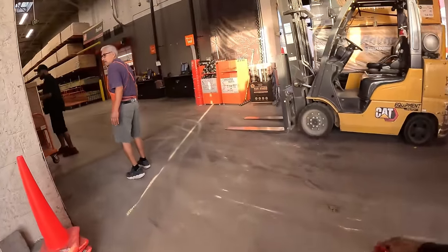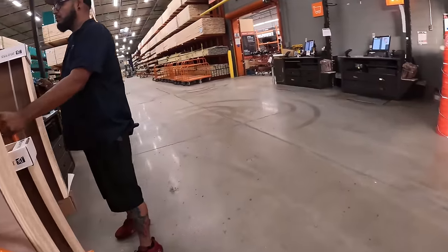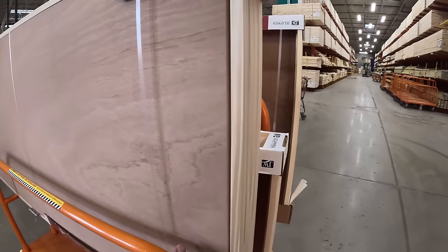We are here at Home Depot fresh and early. So these are mine — these three doors right here. I'm going to take these three doors and I got to get that mulch when I come back.